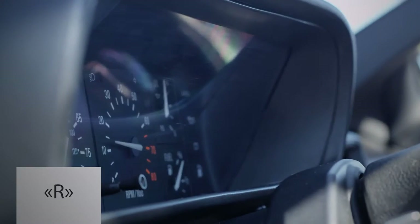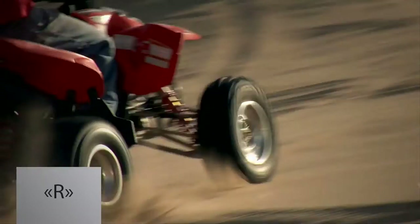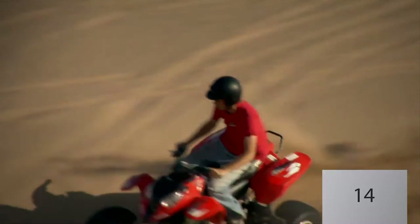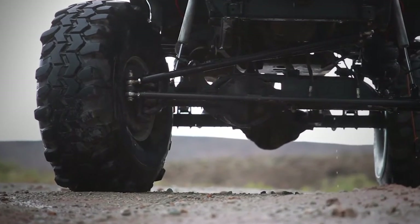Marking R indicates that it's a radial tire. There are also diagonal tires, but they are almost not produced now. Number 14 is the inner tire diameter in inches at the point where it mates with the rim of the wheel.